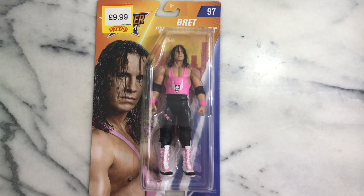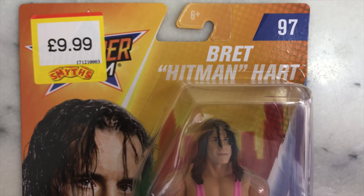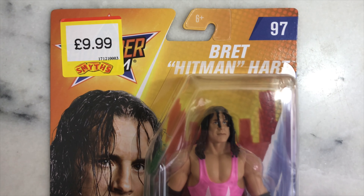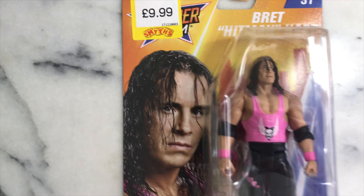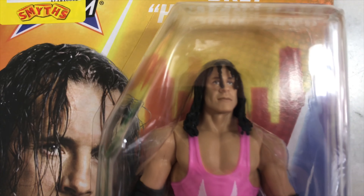Hi everyone, I've got a new WWE action figure here — Bret Hitman Hart from the SummerSlam line from the year 2019, basic figure 97. Here we go. We have a picture of Bret Hart on the packaging, and the face sculpt is quite good.